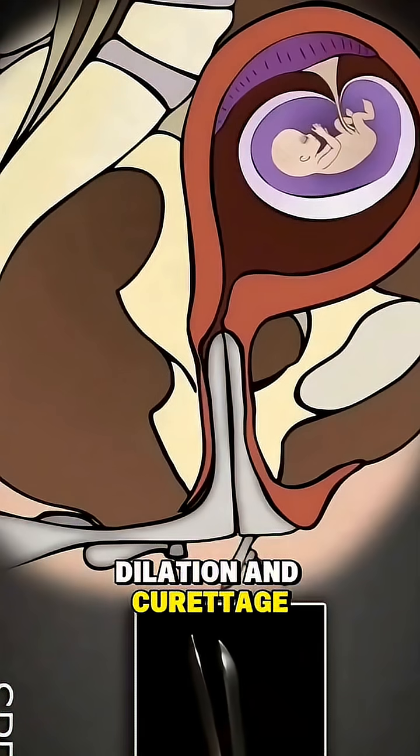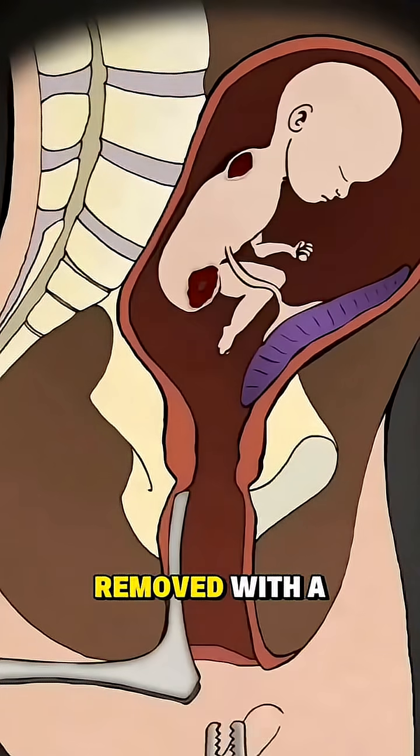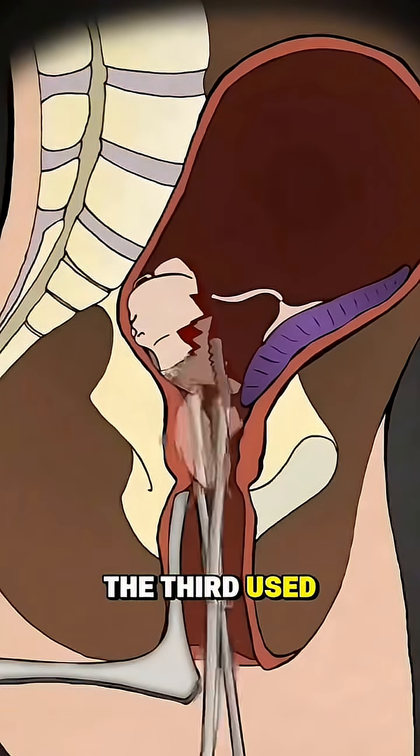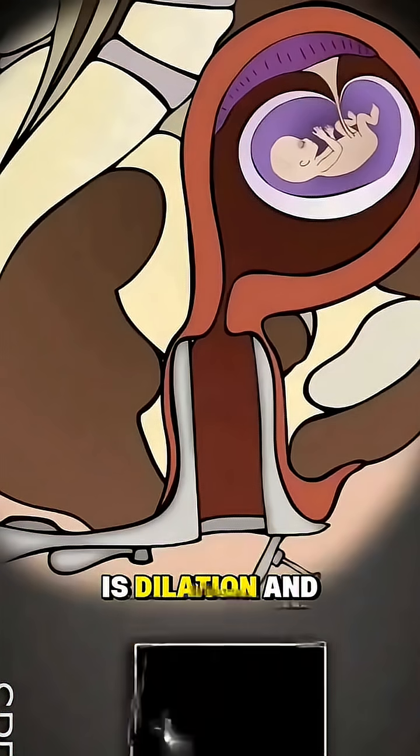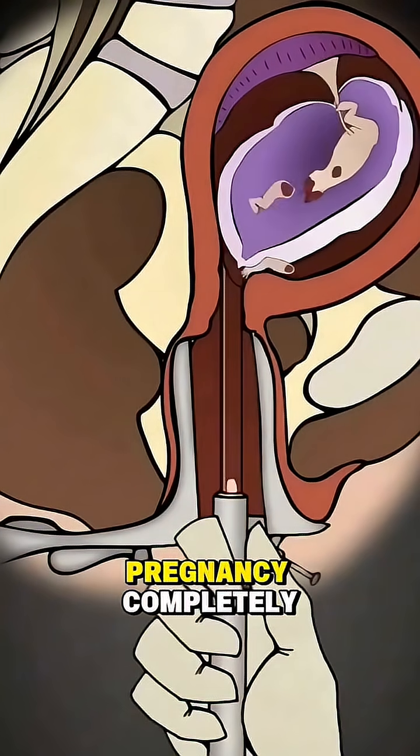The second is dilation and curettage, where the cervix is opened and tissue is carefully removed with a tool. The third, used later in pregnancy, is dilation and evacuation, combining suction and surgical instruments to remove the pregnancy completely.